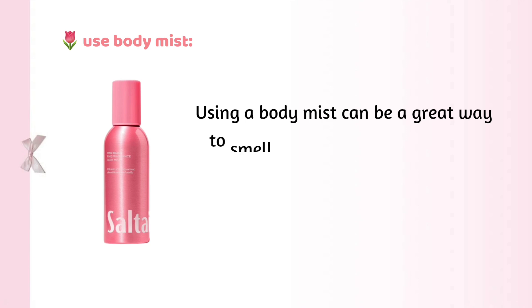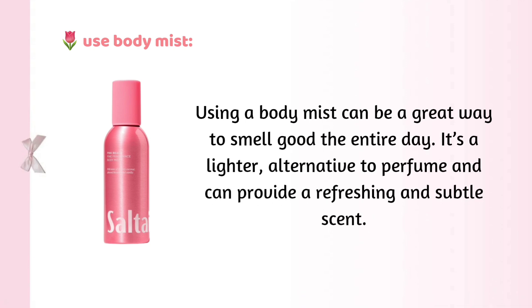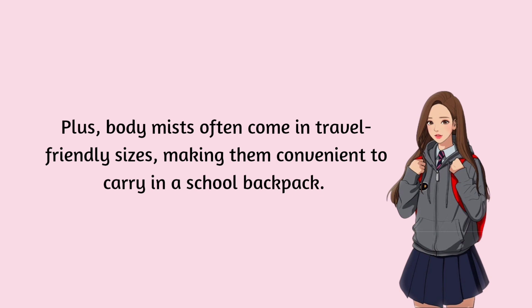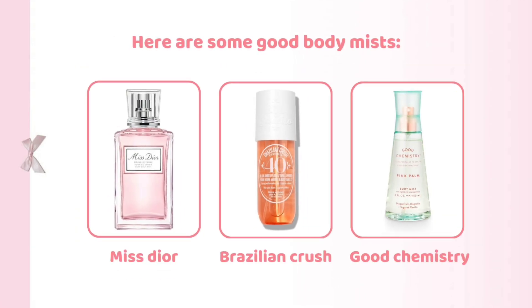Body mist: using a body mist can be a great way to smell good the entire day. It's a lighter alternative to perfume and can provide a refreshing and subtle scent. Plus, body mists often come in travel-friendly sizes, making them convenient to carry in a school backpack. Here are some good body mists: Victoria's Secret Body Mist, The Body Shop's Body Mist, Miniso Body Mist, Miss Dior's Silky Body Mist, Brazilian Crush Body Mist by Sol de Janeiro, and Good Chemistry Women's Body Mist.